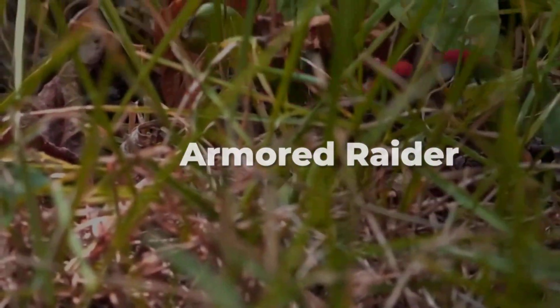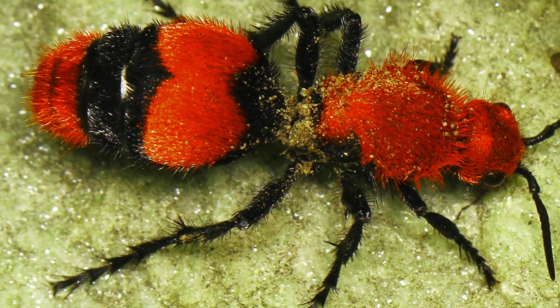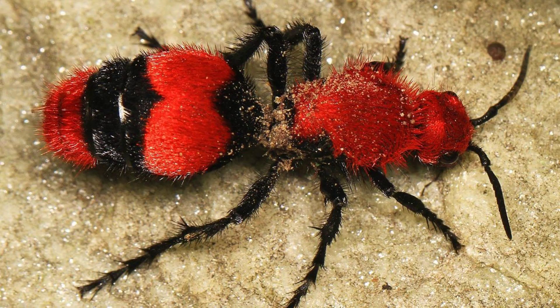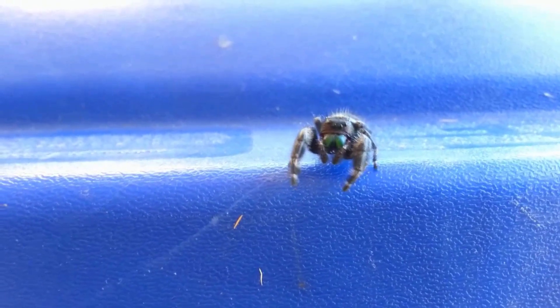While most hunters rely on stealth or speed, the velvet ant dominates with grit, resilience, and a look that says, "don't even try." But if you think armor is unstoppable, just wait for a hunter who turns pure power into explosive movement.